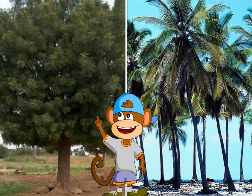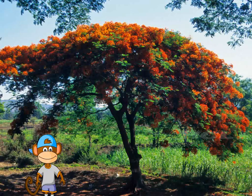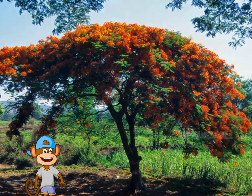Some trees are big and some are tall. This is the gulmohar tree. It bears bright orange flowers in the summer.